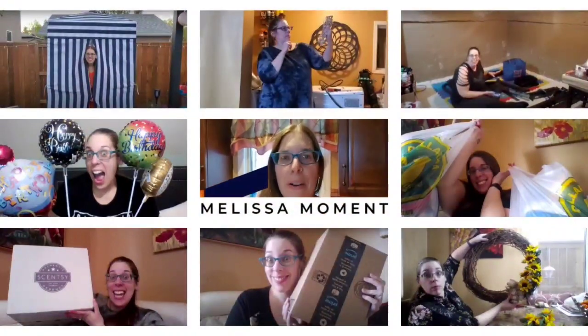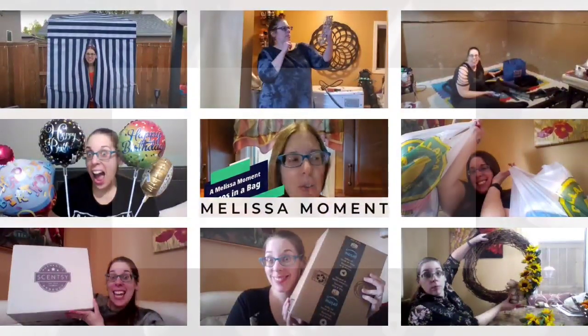Hello everyone, Melissa here, and welcome to your Melissa moment and welcome to Toss It Tuesday.